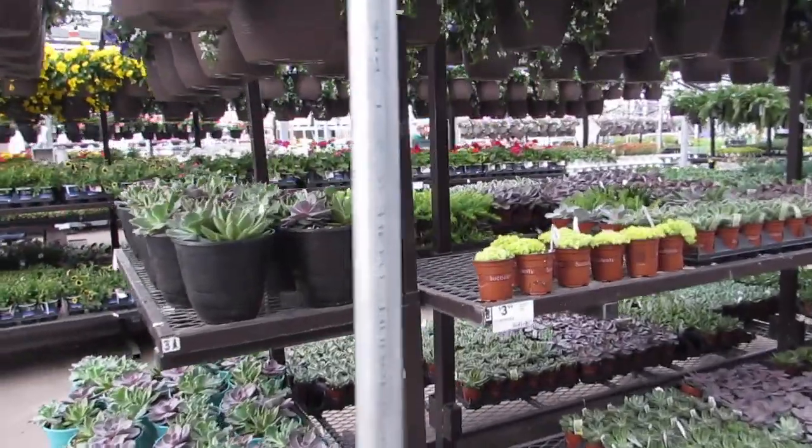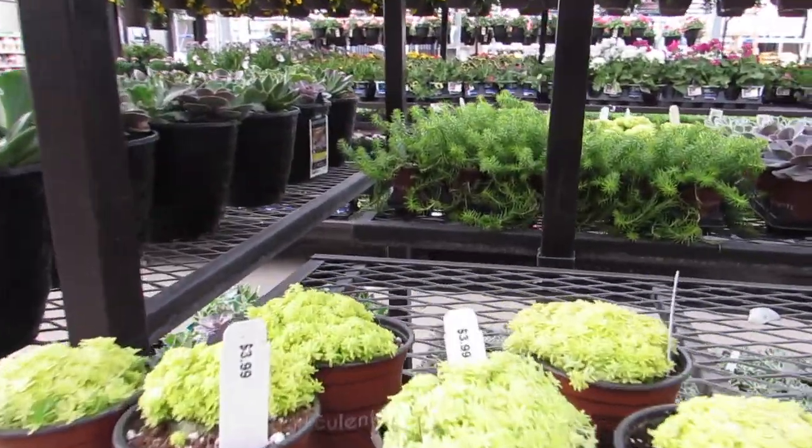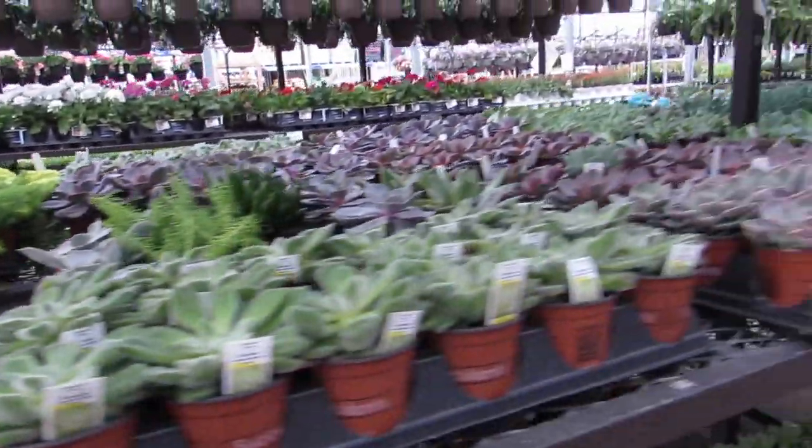Gorgeous. Look at those — are they ever pretty and dainty? I love how small.